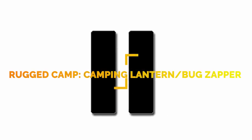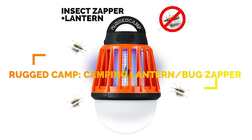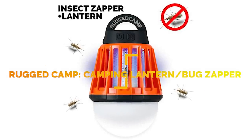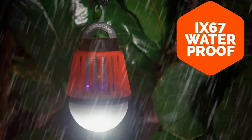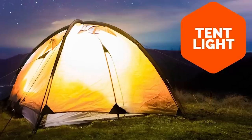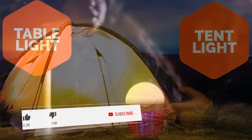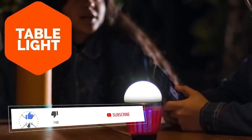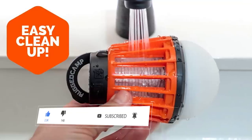Number 11: keeping the bugs away while camping is probably one of the most important things you can do to make your camping trip comfortable and fun. The Rugged Camp Camping Lantern and Bug Zapper is precisely the thing you need. The lantern comes with a rechargeable lithium-ion battery and protects you from bugs in a 16-by-16-foot area.